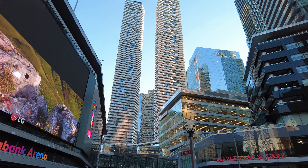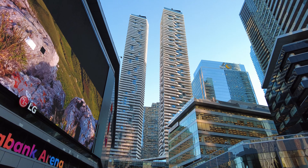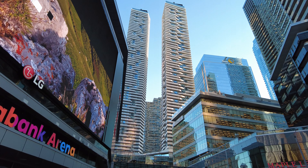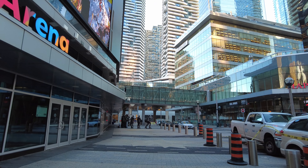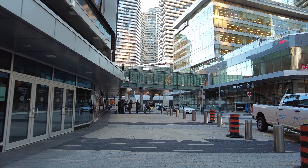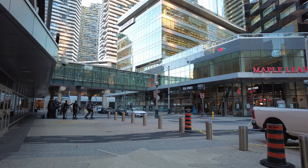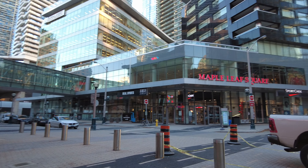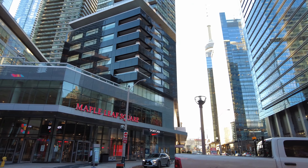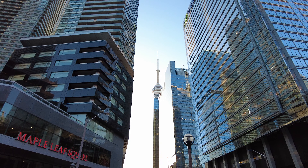And those are the Harbour Plaza condos. I'm going to head down to Harbour Street, so I'll be walking right past the entrance to those at street level. The South Core has a pretty good mix of condos and office towers. There's kind of a neat view of the CN Tower.